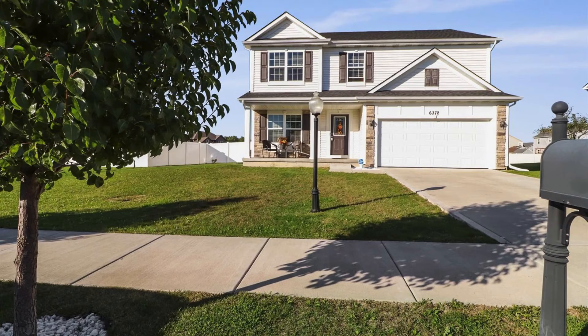Number five is 6732 Amanda in Portage, Indiana. Four bedroom, three bath home. It's like new construction without the wait — built in 2018. Covered porch, den, office. Designer kitchen with maple cabinets and granite countertops. Fenced yard and a full basement. That's 6732 Amanda in Portage, Indiana.